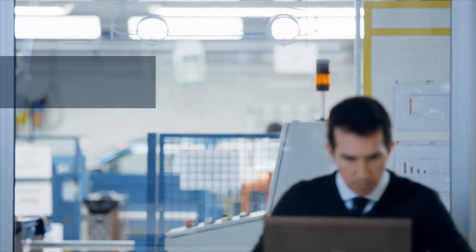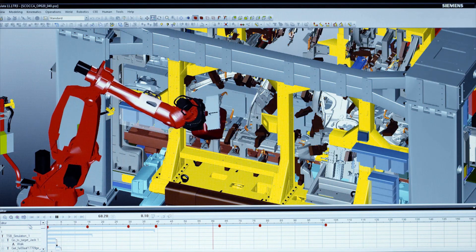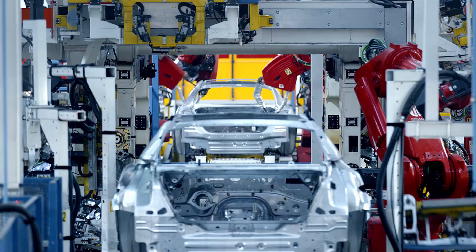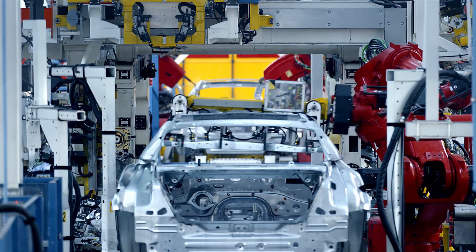The Tecnomatix tools are above all useful in the analysis of the product and in the simulation of the product line. Earlier planning and development know-how is thereby incorporated and implemented in the overall design.